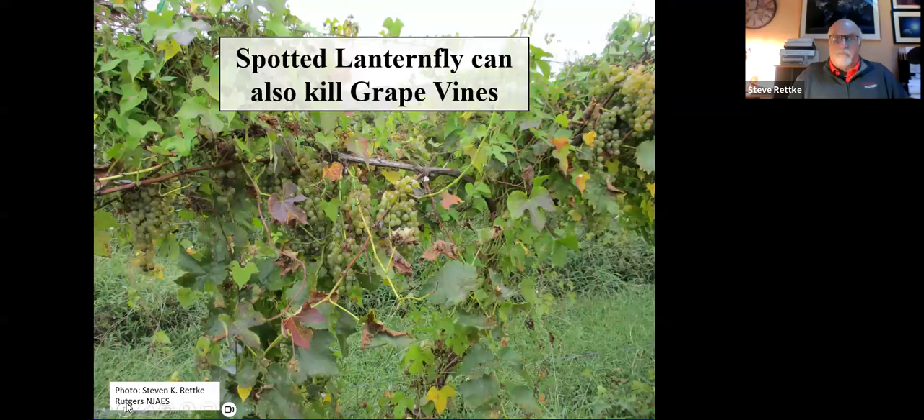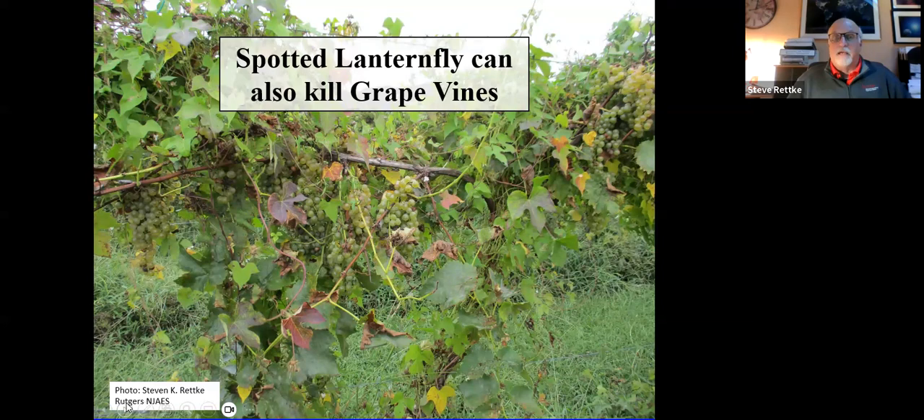They will kill grapevines — that's really the biggest economic problem with agriculture. The neonicotinoids, which we discussed before coming on — that's being eliminated from New Jersey residential landscapes. But in agriculture, they can continue to use neonicotinoids, and grape growers use a great deal of them to keep grapes from being killed by the spotted lanternfly. There are other materials they could use, but the neonicotinoids have worked well for them.